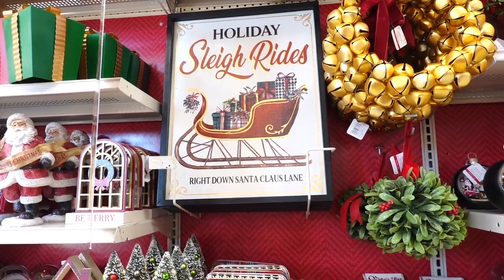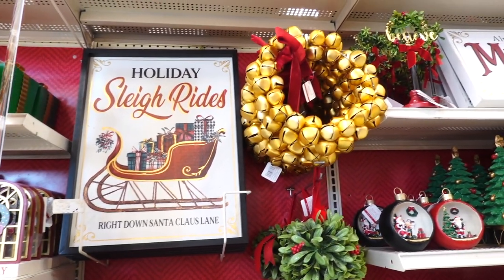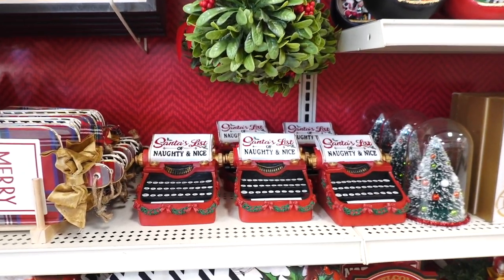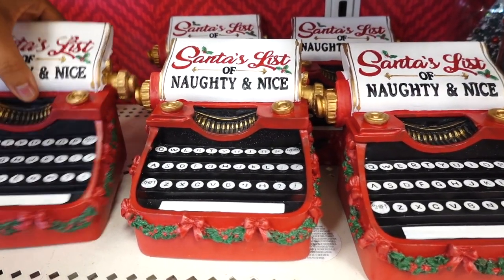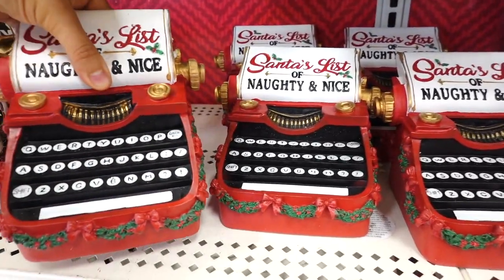It says Holiday Sleigh Rides, Ride Down Santa Claus Lane. Look at this wreath — all gold, sells for $34.99. Down below there is a typewriter and it says Santa's list of naughty and nice. I hope everybody here has been very nice, guys. This one is $21.99.